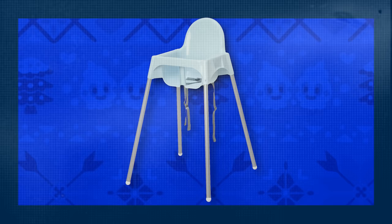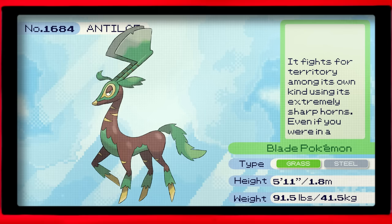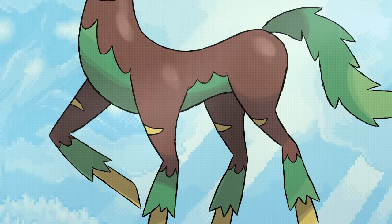Ikea also sells portable highchairs, a quintessential part of any ruined dining experience, which they have named Antelope. Antelope, the blade Pokémon. It fights for territory among its own kind using its extremely sharp horns. Even if you were in a race car, you couldn't outrun one. They use their antlers to lop down trees so that they can reach fruit and leaves that would otherwise be up too high. Even if they are vegetarians, you won't find me anywhere near those things.